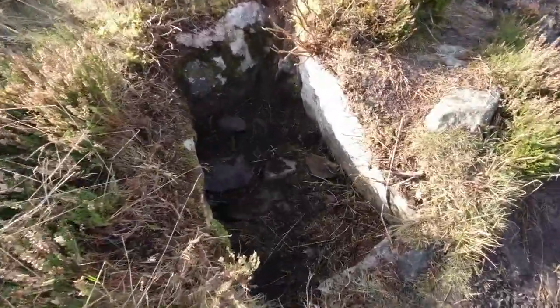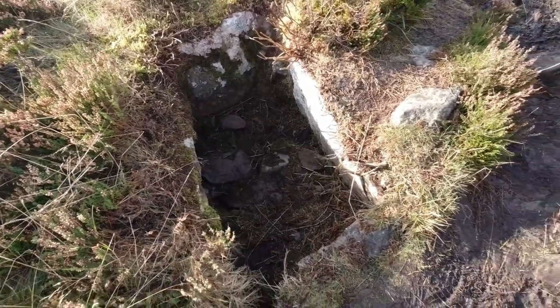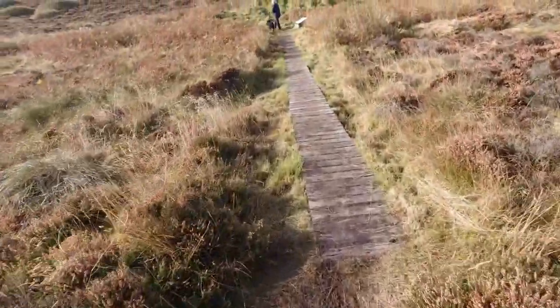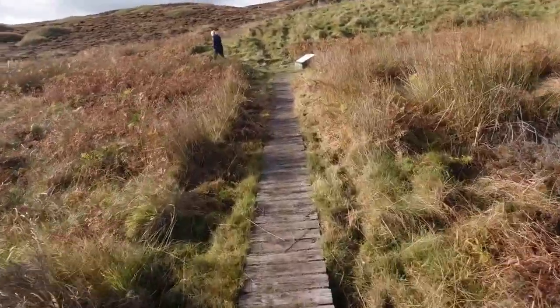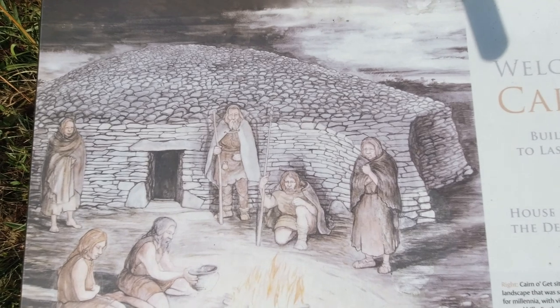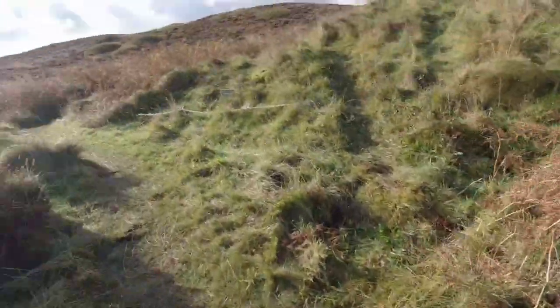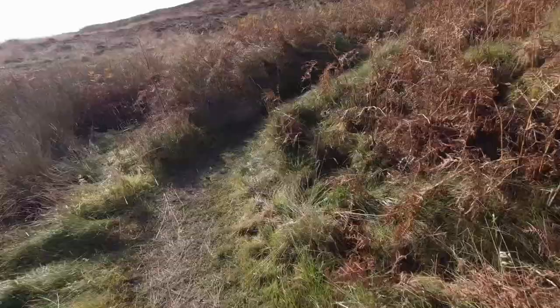Thankfully they've put a boardwalk in on this section because it's extremely boggy. There's a little stone box sunk down here - maybe it was a little grave or something - but that's a sign that we're coming up to something. Surely this is it. So that's what it would have looked like 5,000 years ago, back in the Neolithic period. Let's see what it looks like now - one way system.